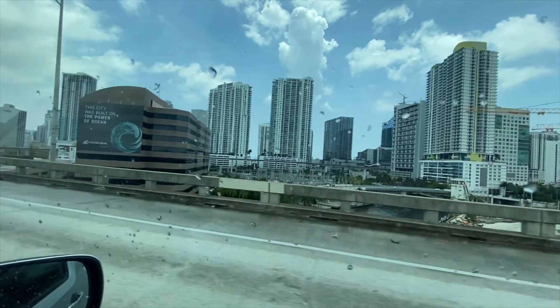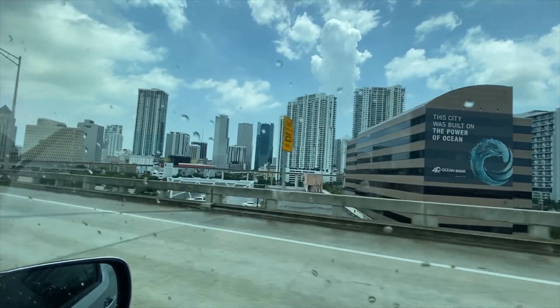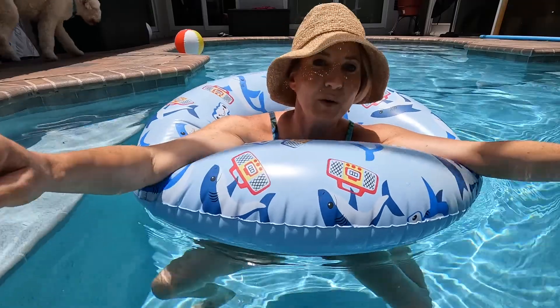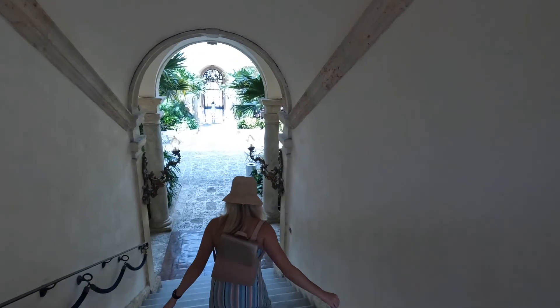Now with my belly full from Booyah, it was time to venture out to my next stop. Most know Miami for the pristine beaches, non-stop nightlife, and warm weather. However, I want to show you a slice of historic heaven that also finds home in Miami.